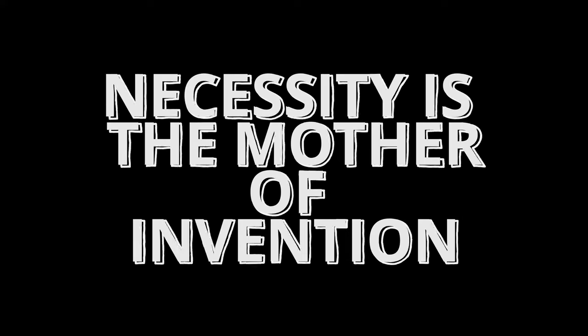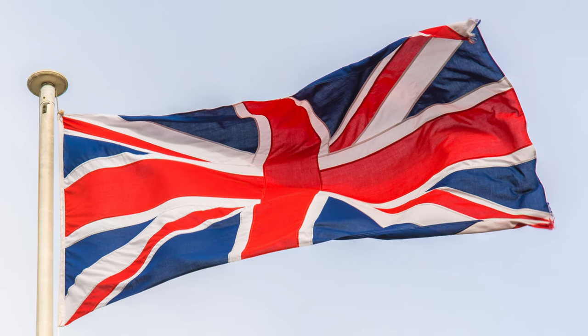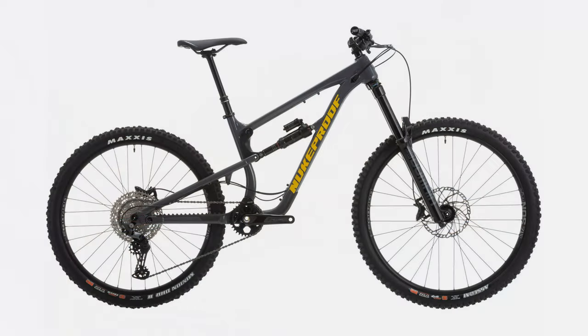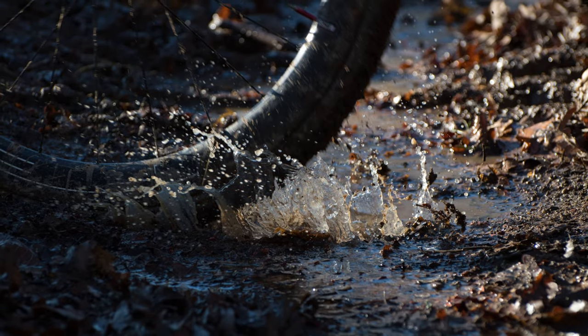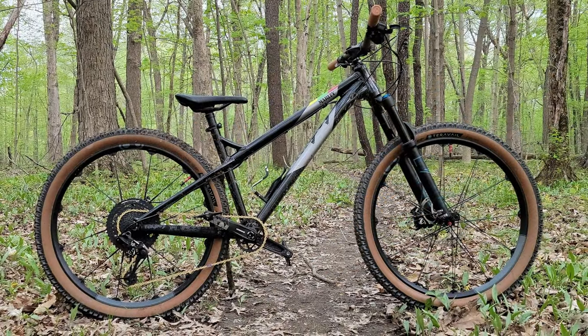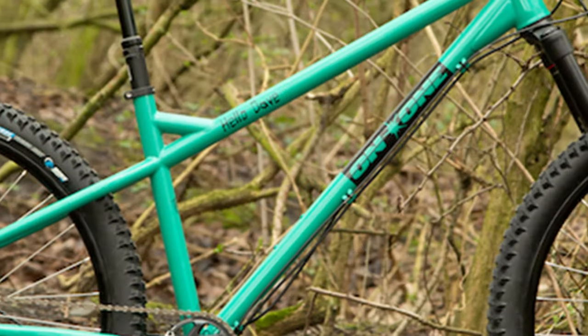Necessity is the mother of invention. For the Brits, with their long wet winters, a full suspension bike isn't always the best tool on muddy wet trails. They're full of nooks and crannies where mud and dirt will accumulate, making them expensive maintenance headaches. And because of that, the UK has a high concentration of companies that sell aggressive hardtails.